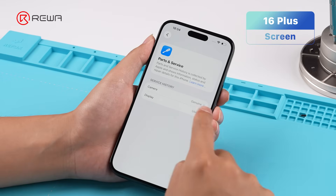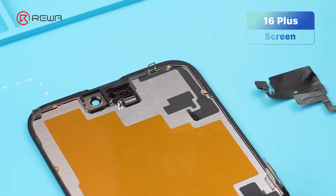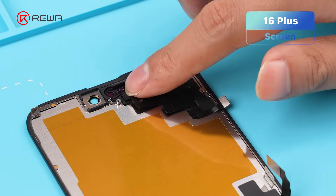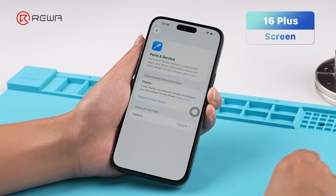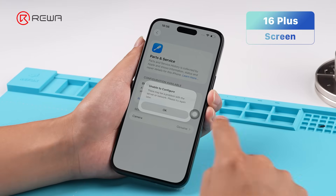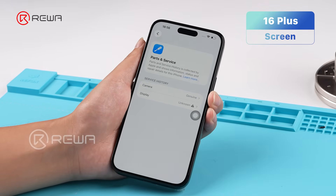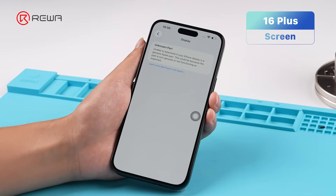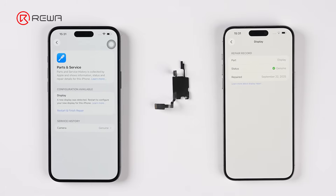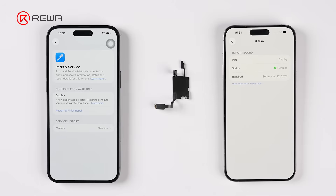No unknown part message pops up, and Parts and Service History reads 'used.' But when we change the front sensor flex to a non-original one, the screen is detected as an unknown part. The test results suggest that iOS 26.1 has introduced part pairing between the front sensor flex and the motherboard. Apple has once again expanded its part pairing restrictions.